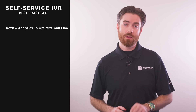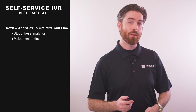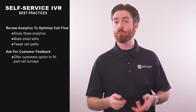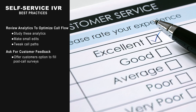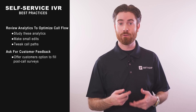Your business phone system analytics and reporting tools provide valuable insight into how your customers interact with your IVR and what you can do to improve it. Studying these analytics, making small edits, and tweaking your call paths will improve your IVR system's effectiveness. Your IVR menu should also give customers the opportunity to complete a post-call survey, or have live agents suggest the same, so you can learn firsthand what customers do and don't find helpful about your automated support process.